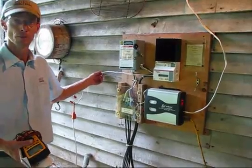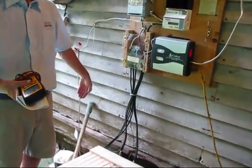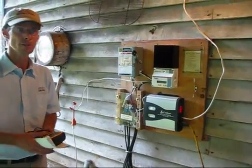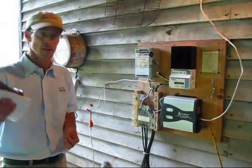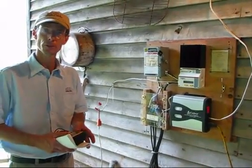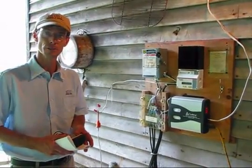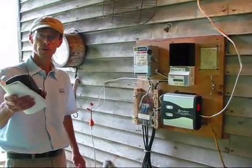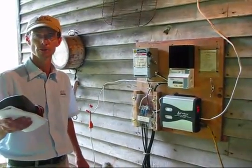The dump load goes to an electric heater. This is just a quick overview — if you have any questions, give us a call at Red Hill General Store. If you have renewable energy questions, a project in mind, or would just like to talk, give us a call. Have a good day — this is Tom with Red Hill General Store.